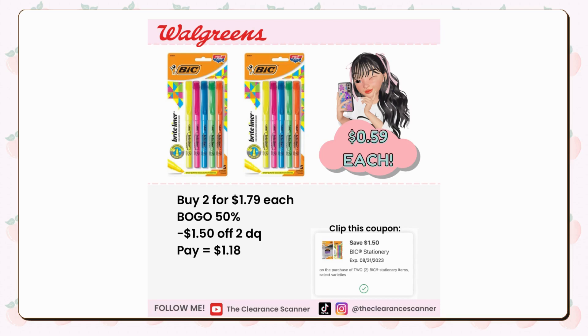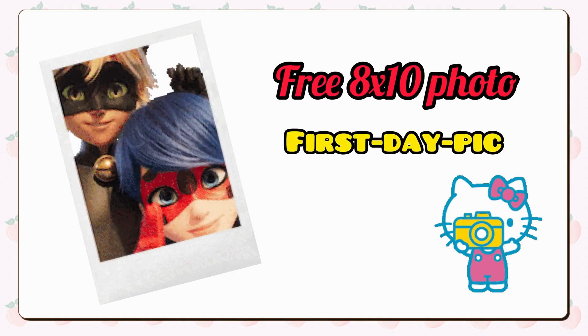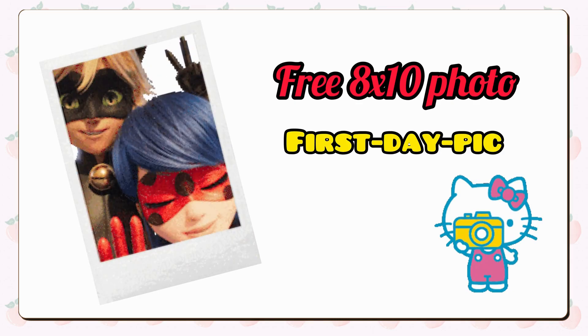Don't overlook the BIC highlighters either, since they are in demand these days. Obtain two highlighters at $1.79 each, taking advantage of the buy one get one half-price promotion this week. Remember to click the $1.50 off 2 BIC coupon, resulting in a final cost of only $0.59 per highlighter. Of course, you can redeem $1 in cash rewards. As an added bonus, apply the promo code on your screen and get a free 8x10 photo — remember, this can be done for curbside pickup only.